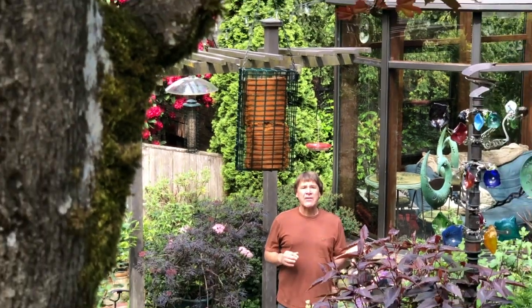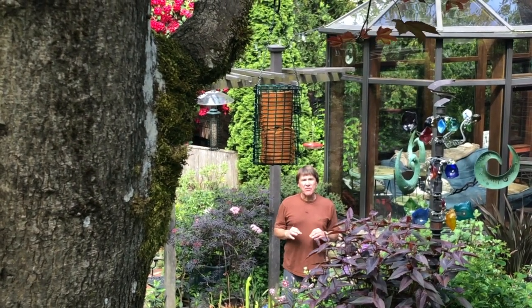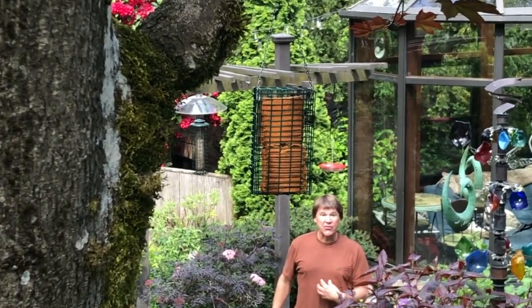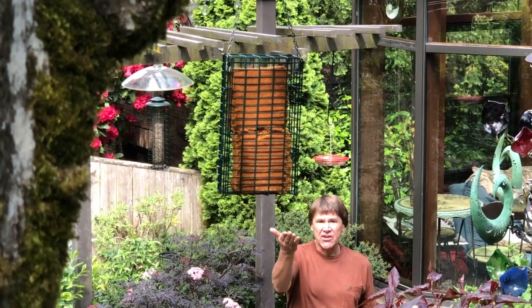I only hang suet from about Halloween to Mother's Day. In the hot months of the year, even the rendering won't prevent the suet from melting, and the melting fat can soil the bird's breast feathers — we don't want to do that. So from Halloween to mid-May, suet is a great food choice that's high fat and high energy for our birds.